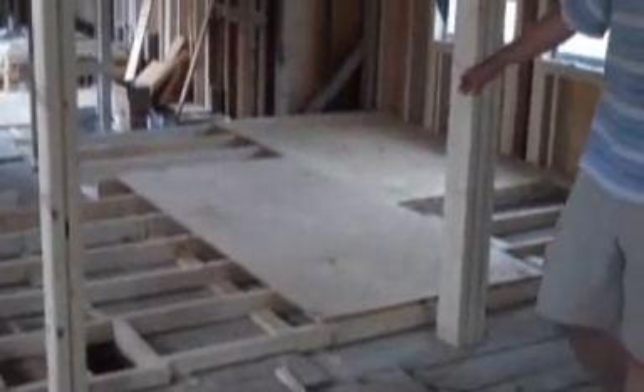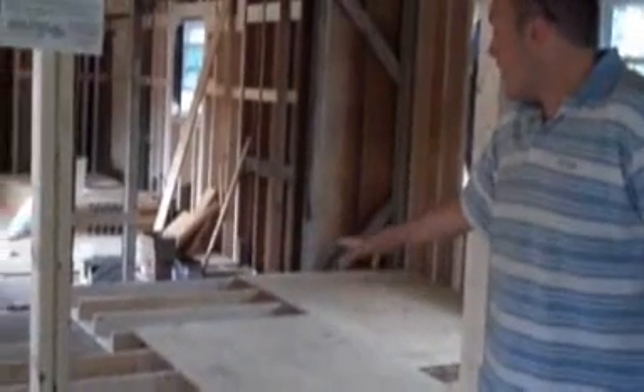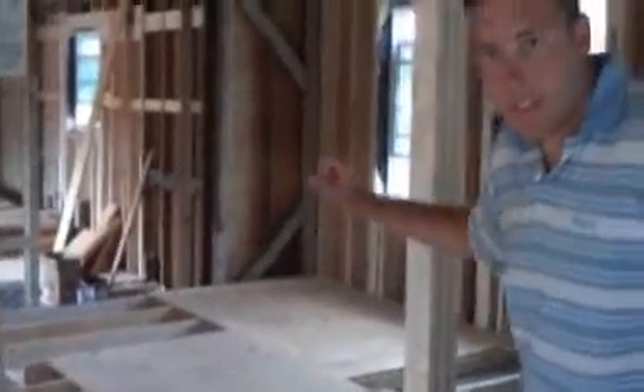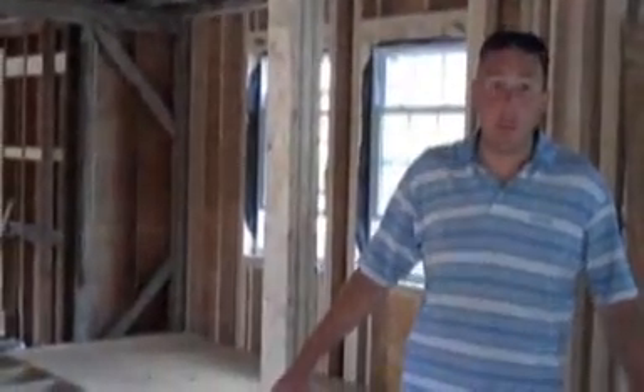We actually shot the level at the end of the floor and jacked everything up about three inches. Our contractors did — they're fantastic. The issue was it still wasn't quite level. We had to put these sleepers on the floor to get plywood on top and make the whole thing level all the way through. We had an awful lot more framing to do here than we actually thought.